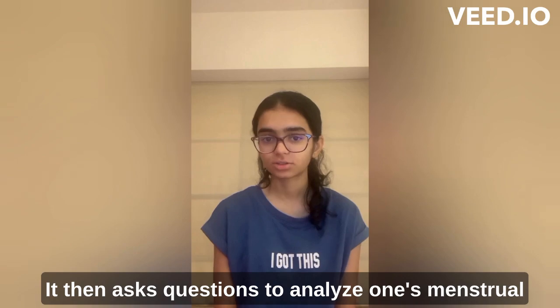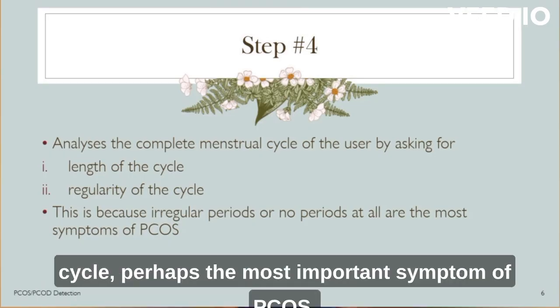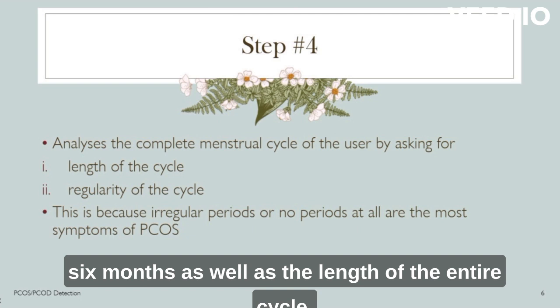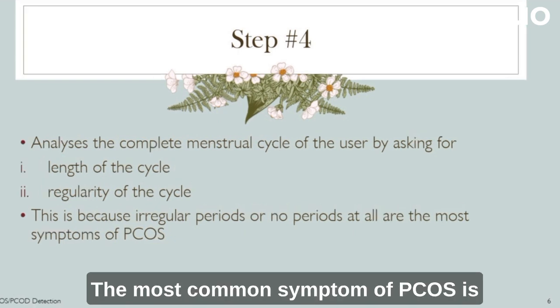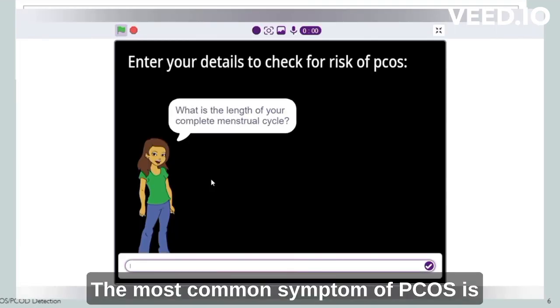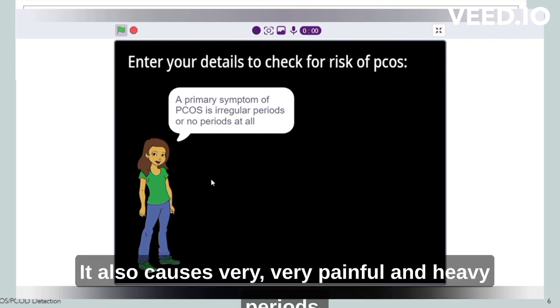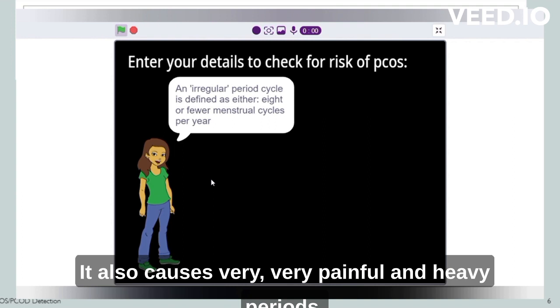It then asks questions to analyze one's menstrual cycle, perhaps the most important symptom of PCOS. It asks if the cycle has been regular for the past 6 months as well as the length of the entire cycle. The most common symptom of PCOS is irregular periods or no periods at all, and it also causes very painful and heavy periods.